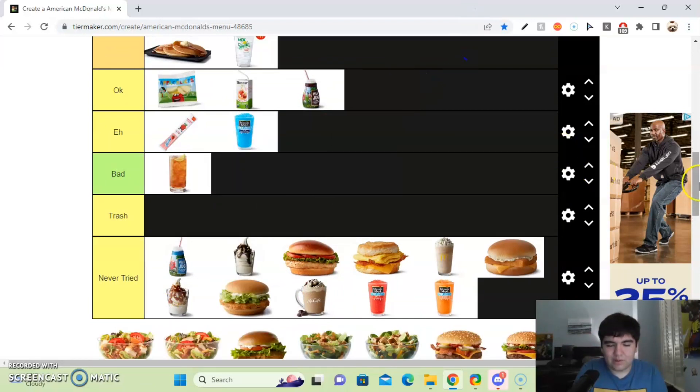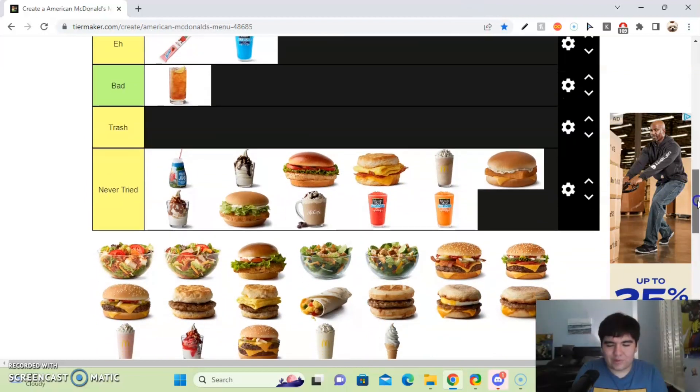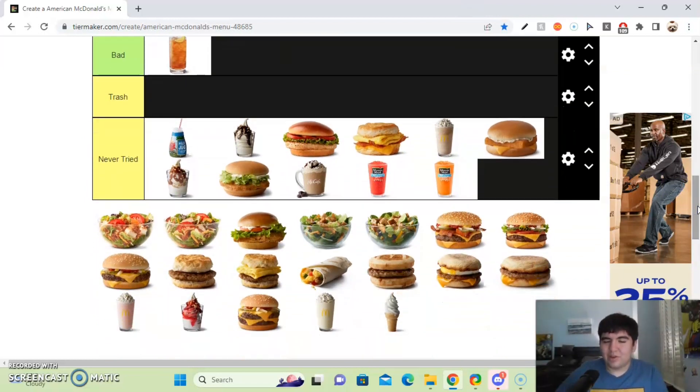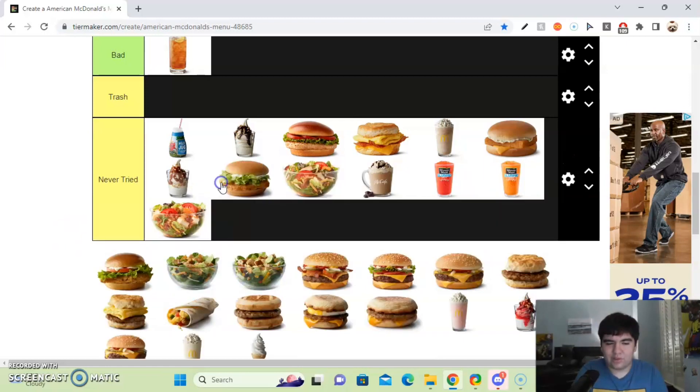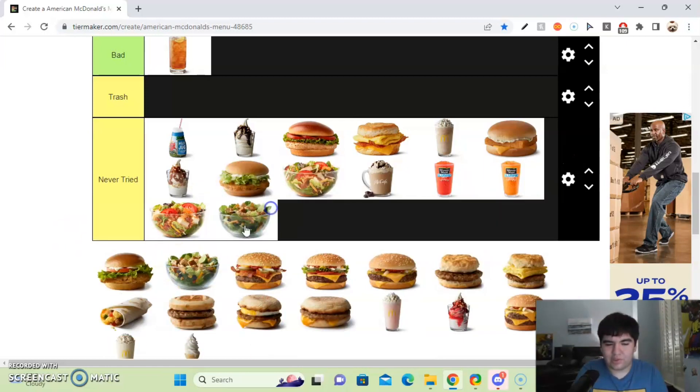Next up, the salads. I don't eat McDonald's for a salad — like seriously, who would want to come to McDonald's for a salad? That thought just mind-boggles me sometimes. So I'll put those in the never tried section, along with that other chicken sandwich.